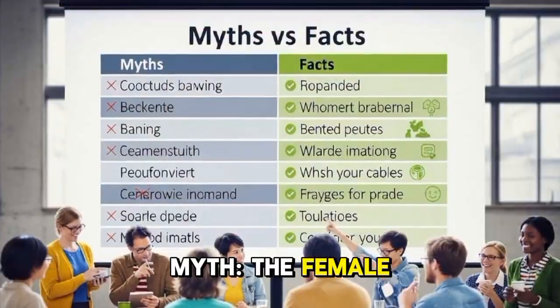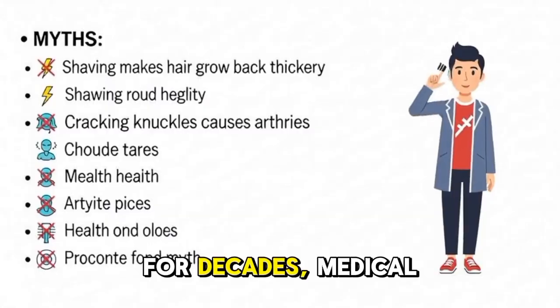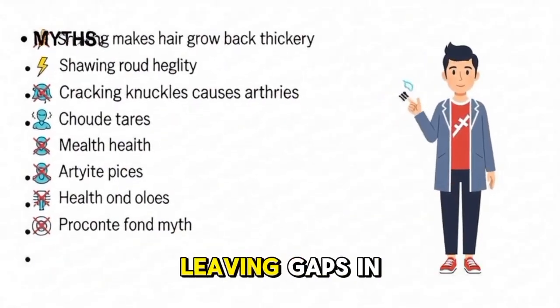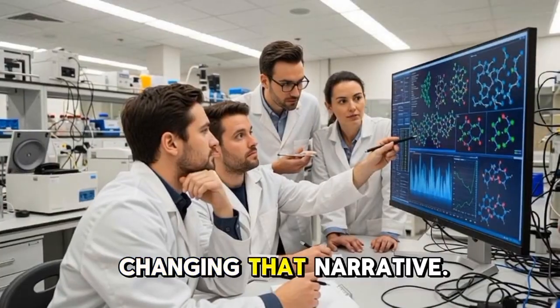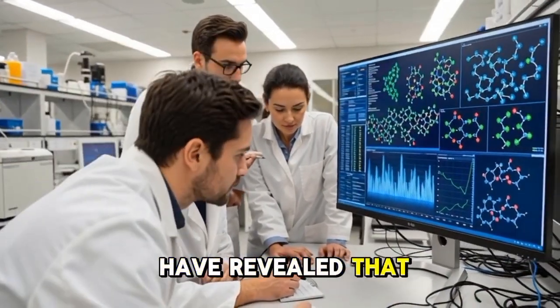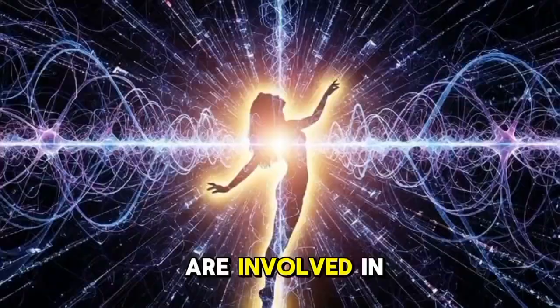Myth: the female orgasm is rare or mysterious. Fact: it's simply under-researched. For decades, medical studies focused more on male sexual response, leaving gaps in understanding women's anatomy. Today, neuroscience and imaging technologies are changing that narrative. Studies using MRI and ultrasound have revealed that multiple areas — including the clitoris, vagina, and even the brainstem — are involved in orgasmic response.